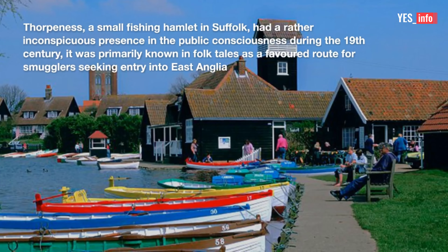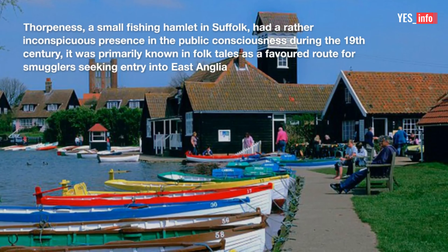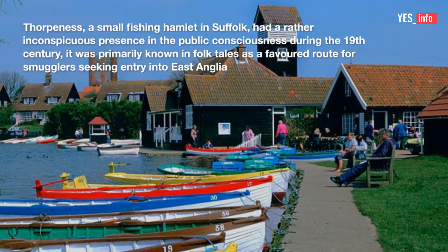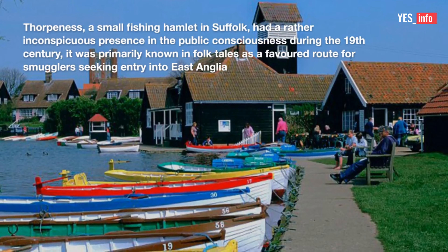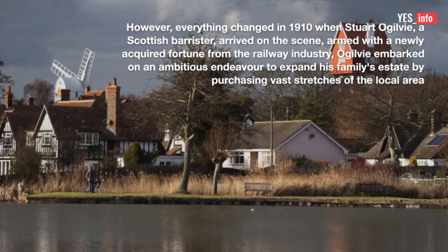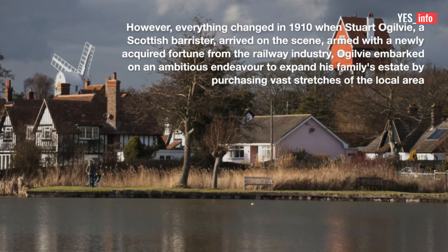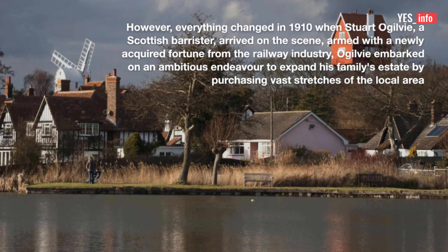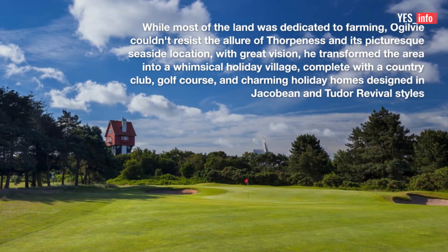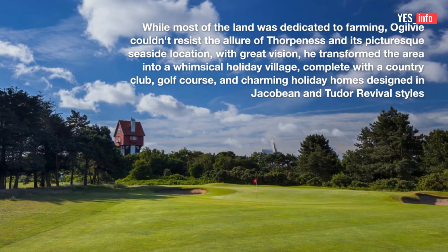12. Thorpness. Thorpness, a small fishing hamlet in Suffolk, had a rather inconspicuous presence in the public consciousness during the 19th century. It was primarily known in folk tales as a favored route for smugglers seeking entry into East Anglia. However, everything changed in 1910 when Stuart Ogilvie, a Scottish barrister, arrived on the scene. Armed with a newly acquired fortune from the railway industry, Ogilvie embarked on an ambitious endeavor to expand his family's estate by purchasing vast stretches of the local area.